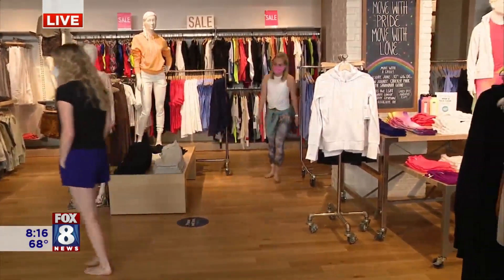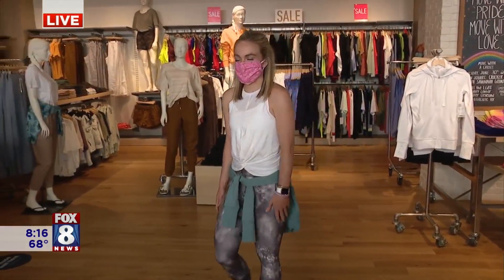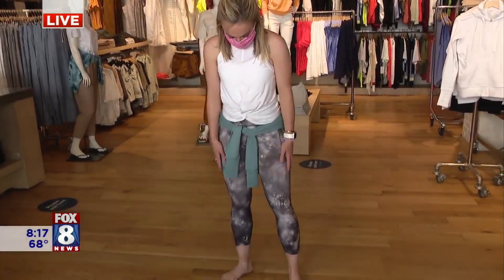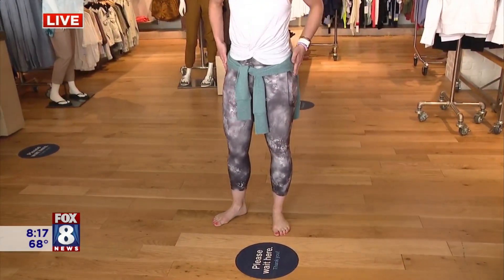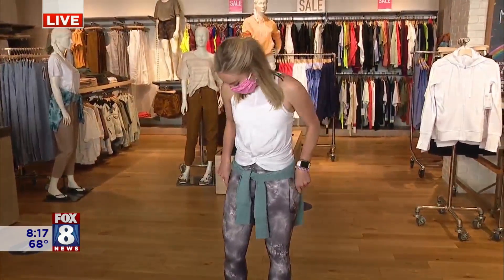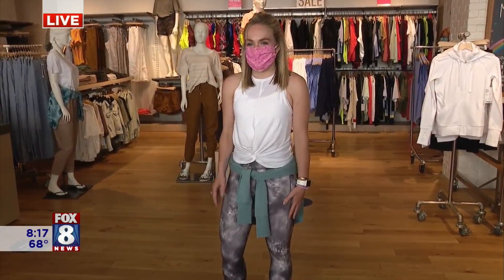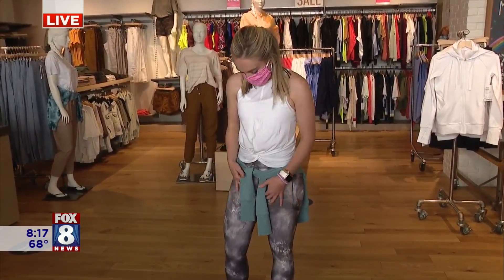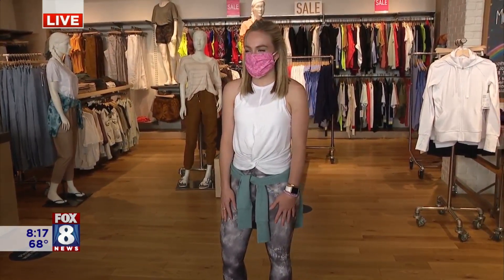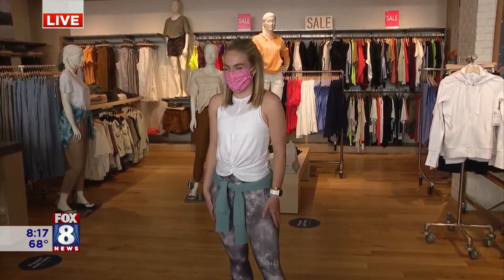Next up we have Allison, and she's wearing the tie-dye capri leggings from Studio. They have pockets — for your phone — so if you're jogging and working out or doing your yoga, you can put your phone in. She's also wearing the white twist tank and then a mindset sweatshirt around her waist. She can go around and do yoga, have a fun comfortable day in it, and hit the grocery store too.